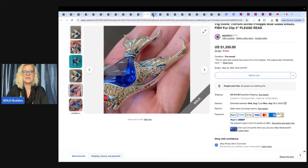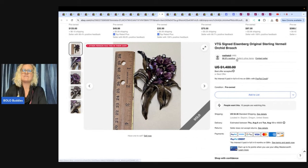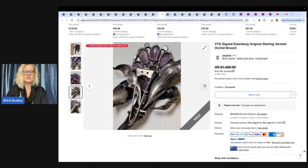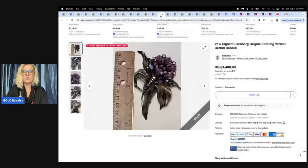The seller did an amazing job of disclosing everything, including lots of pictures, and it still sold for $1,350. It's a fur clip. The next item — here's your positive feedback. This is an Eisenberg vintage signed Eisenberg original Sterling Vermeil orchid brooch. Look at those beautiful stones — this one is Sterling. It sold for $1,150; they did take a best offer.